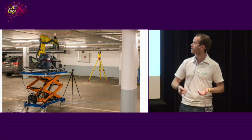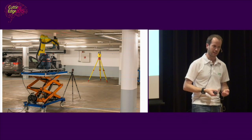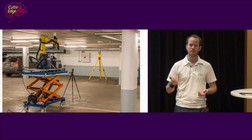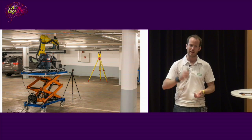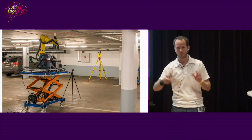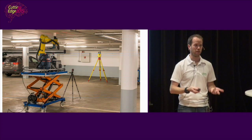Leica is so impressed that they give us equipment for free, because they've never seen this done before — a combination of lasers and cameras that allows us to drill all the holes we need with about one to two millimeter accuracy, and that's good enough.